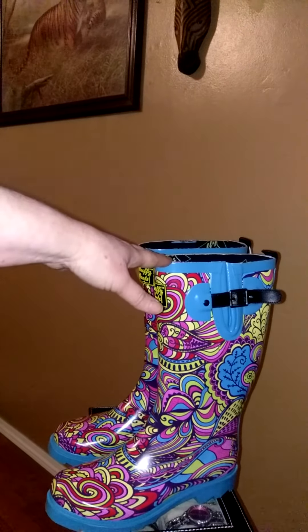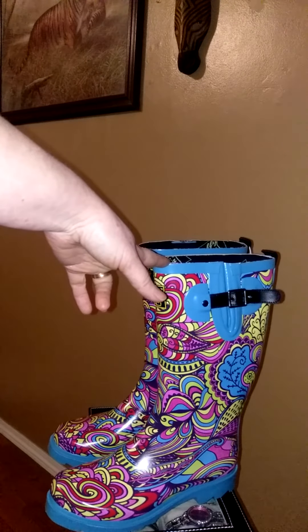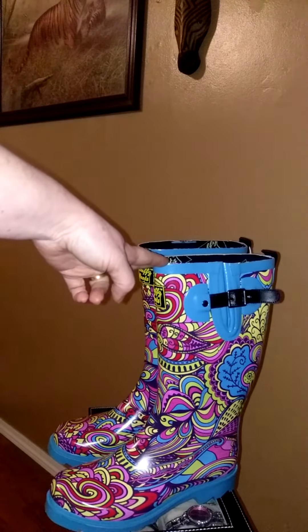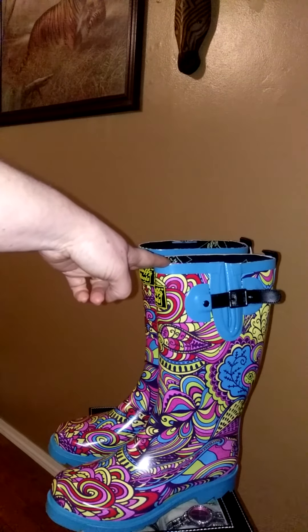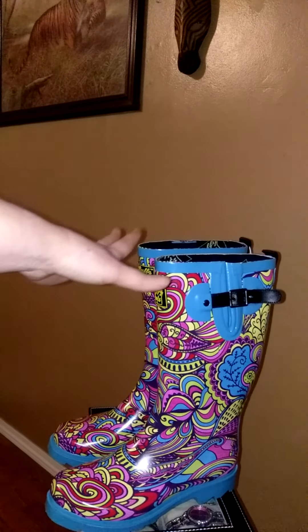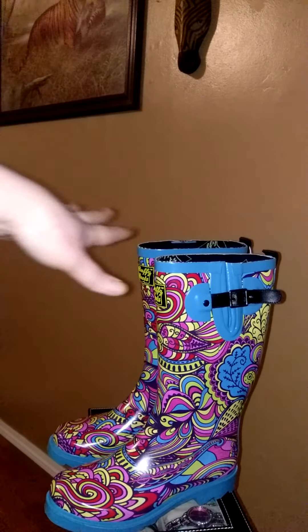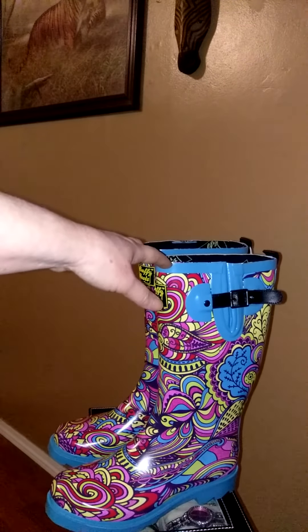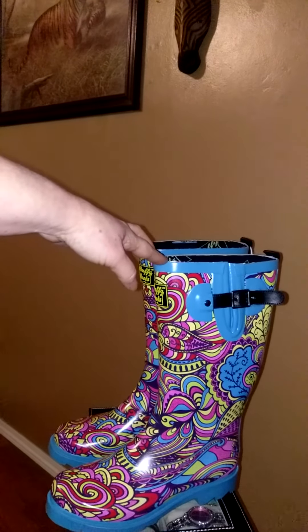I really love these boots. They're very comfortable. They're perfect if you live in the South or any part of the country where you get a lot of rain and water that stands up and covers your feet. Don't forget to check out Buffyboots.com. They also have a Facebook, Instagram, and Twitter account — just look them up by Buffy Boots.